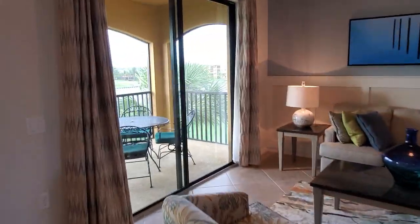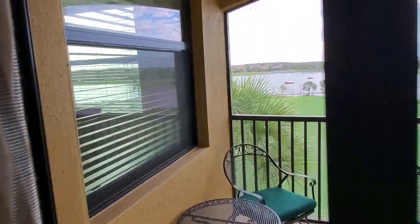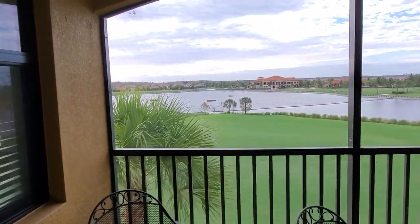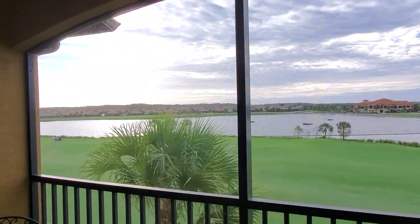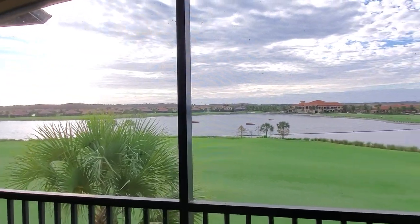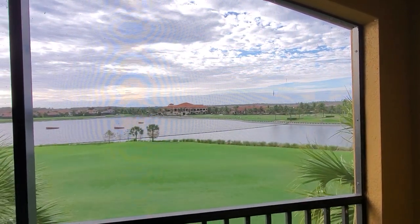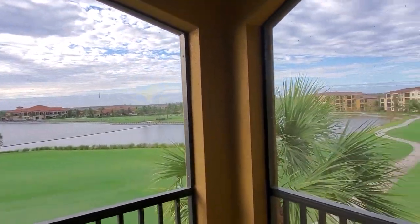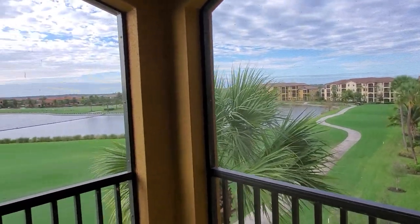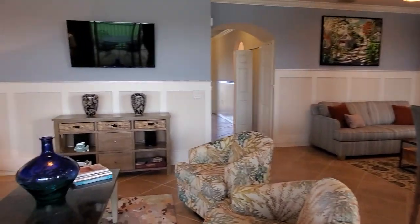Last but not least, you have your view — and it's a fourth floor unit so you get a top floor view from here. Western exposure, so you're going to get to see all the beautiful sunsets overlooking the clubhouse and community center right across the way. So golf course views, lake views, and sunset views.